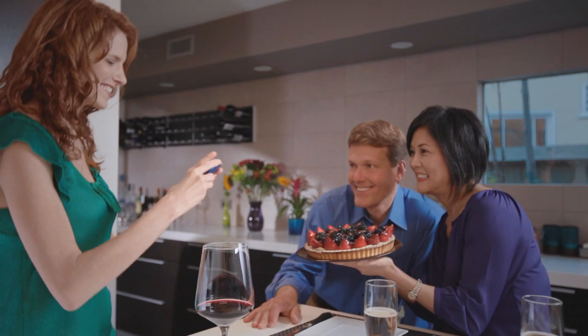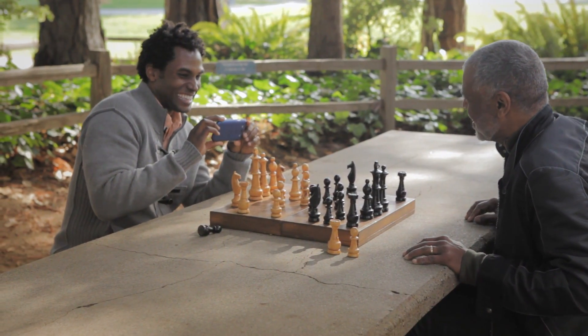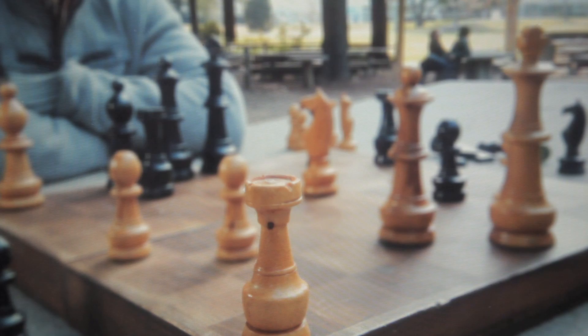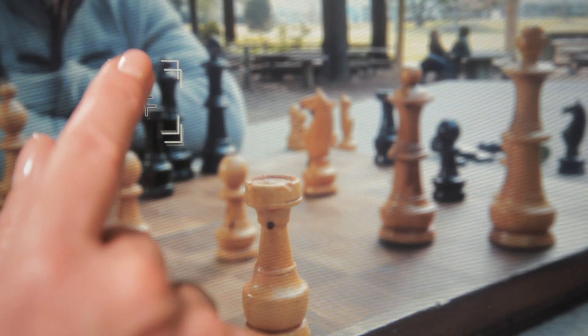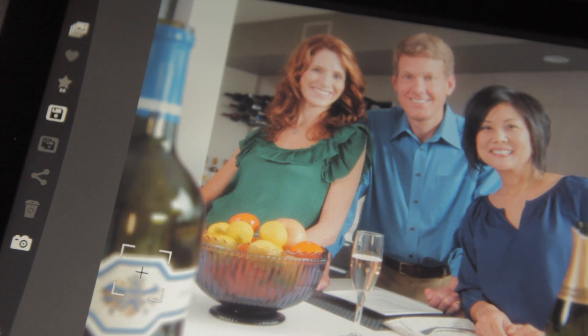Whether you're 5 or 95, you will always get the perfect picture. Having a photo with depth makes editing easy. Our software makes it simple to do sophisticated editing with your finger on the screen, without having to master complex software.